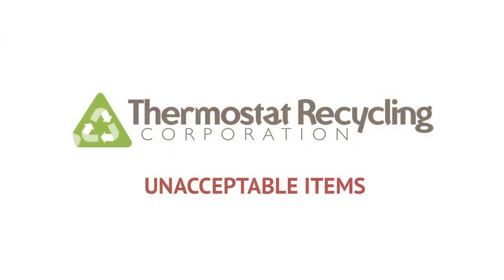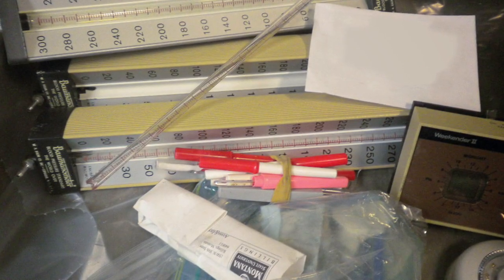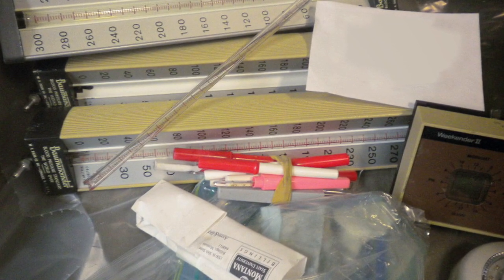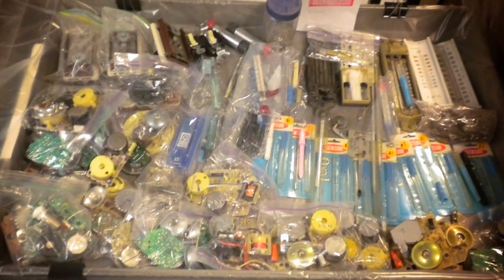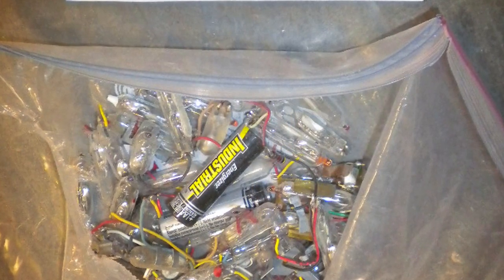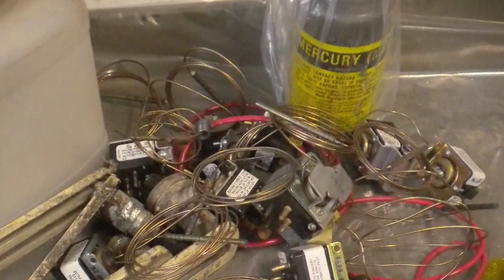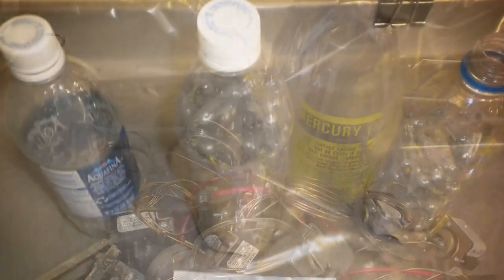Here are some examples of bins containing unacceptable items. If a customer brings in loose ampules, please contact TRC for special instructions on how to recycle these. Never accept jars or any other containers of liquid mercury, as those are considered hazardous waste and cannot be shipped or stored in our bins.